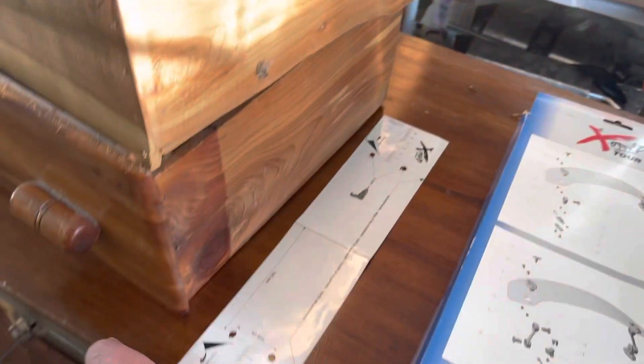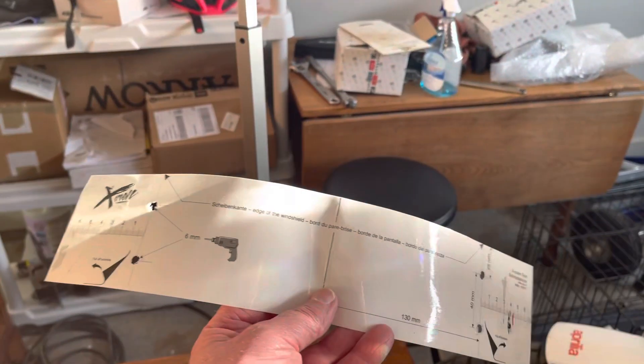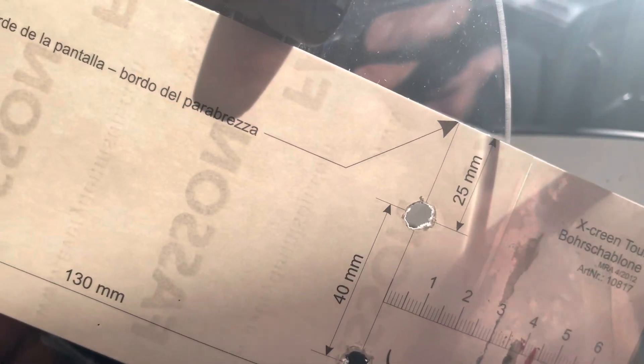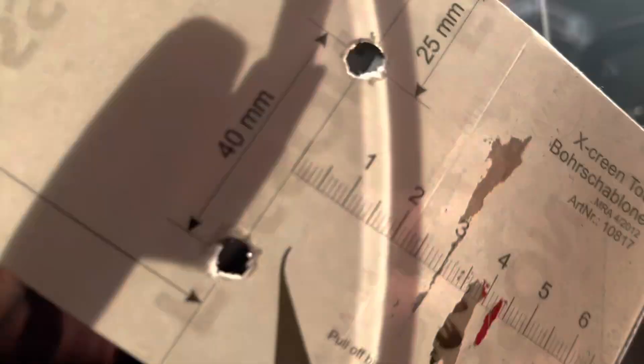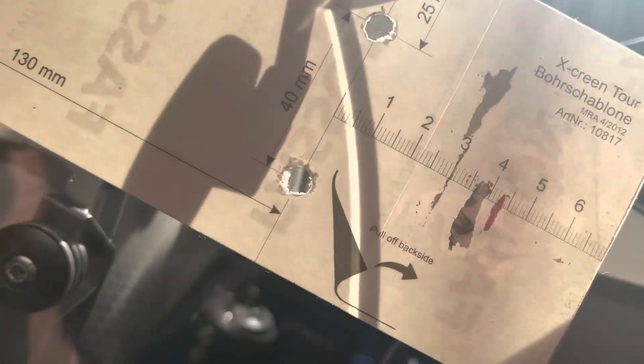It also comes with a template, which I used. You can see I already drilled the holes out. I've got another video when I was in the process of doing it. What I did here — I'll just do one side. It says to line it up at the arrow, but what I ended up doing, I wanted to drop it down. Instead of going up to that one, I dropped it down to the other one.